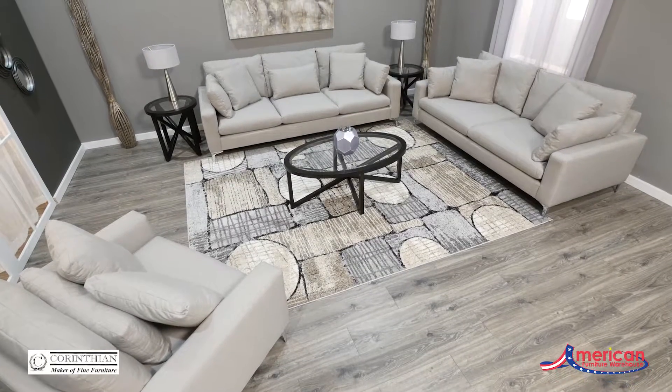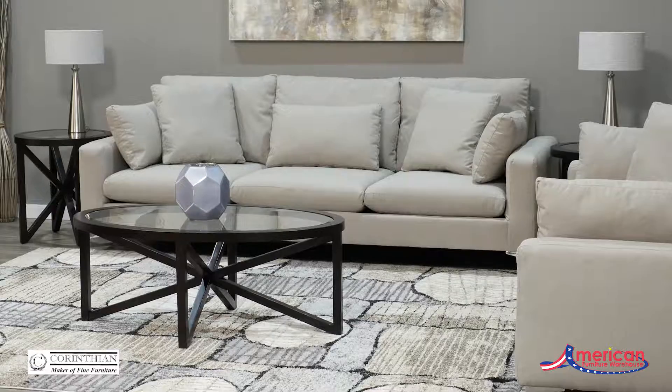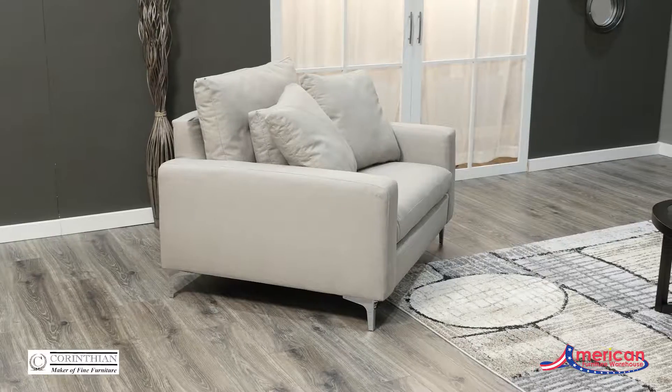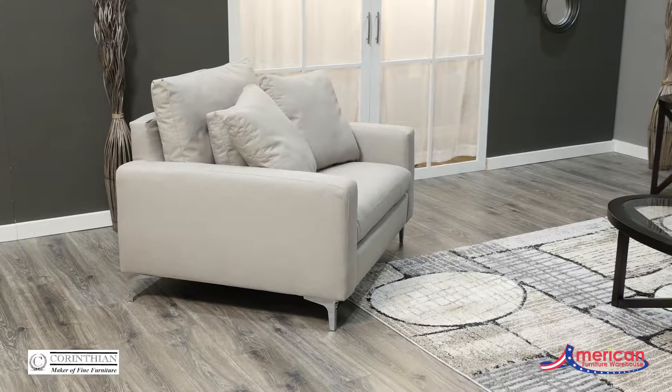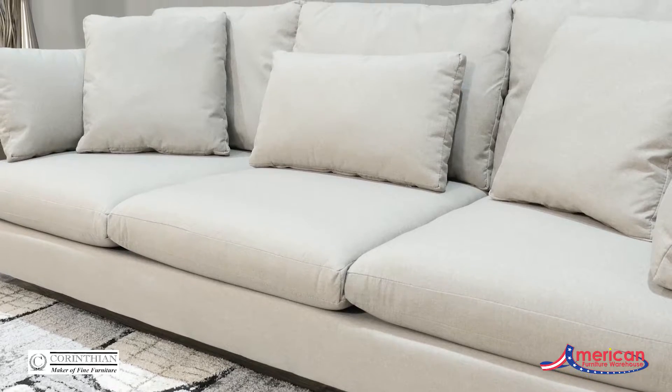With a casual contemporary style, the Zoe Upholstery Collection is perfect for today's modern lifestyle. The simple silhouette offers clean lines while the neutral colored fabric keeps the look polished and refined. The deep seat plush cushions along with the assortment of go-anywhere toss pillows really allows you to curl up and get cozy.